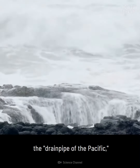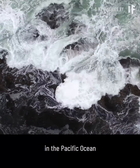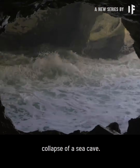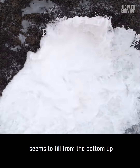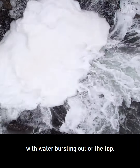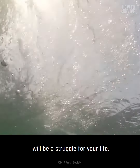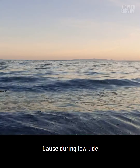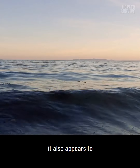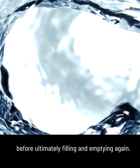Thor's Well, sometimes referred to as the drainpipe of the Pacific, is a rocky circular hole in the Pacific Ocean that was formed after the collapse of a sea cave. At high tide, the well seems to fill from the bottom up, with water bursting out of the top. During low tide, it also appears to drain straight into the underworld, before ultimately filling and emptying again.